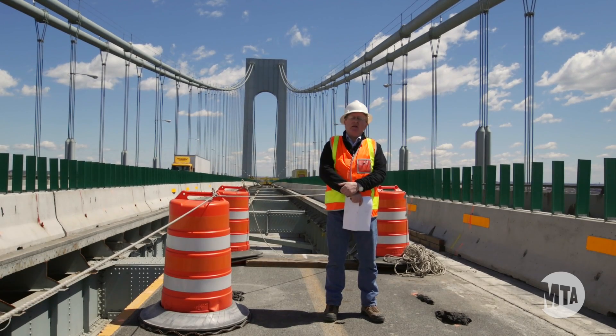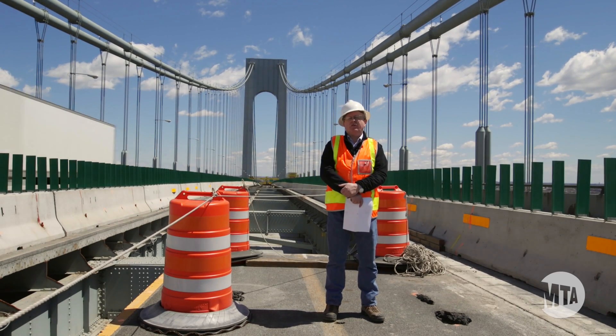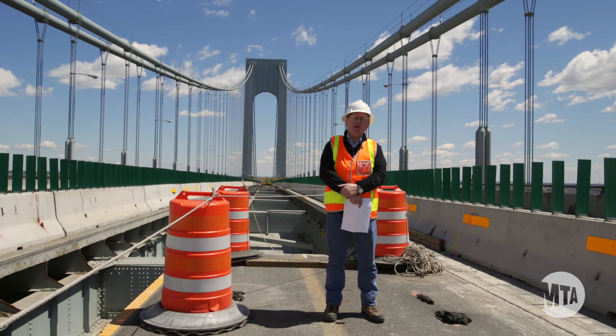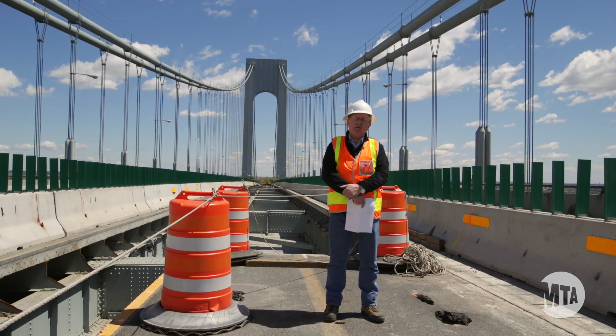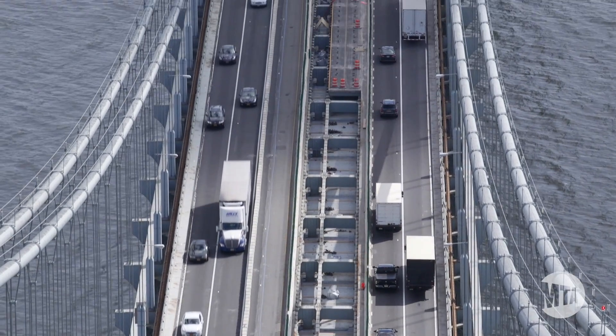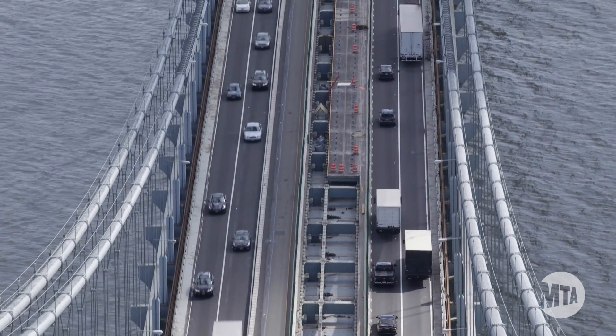I'm currently standing in the Stage 1 work area where construction work to replace the deck has been underway since March 8, 2015. This is the first of four work stages where a permanent lane closure is necessary to perform the deck replacement work.